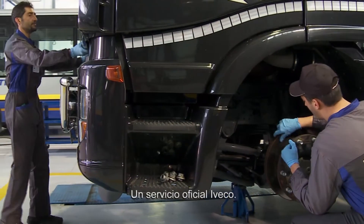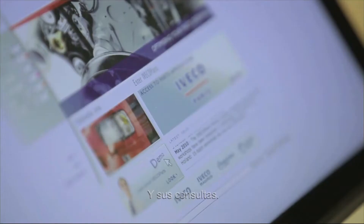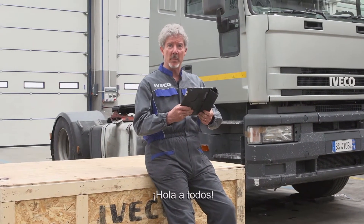A new vehicle specialised workshop. An experienced master mechanic. And your questions. Welcome everybody.